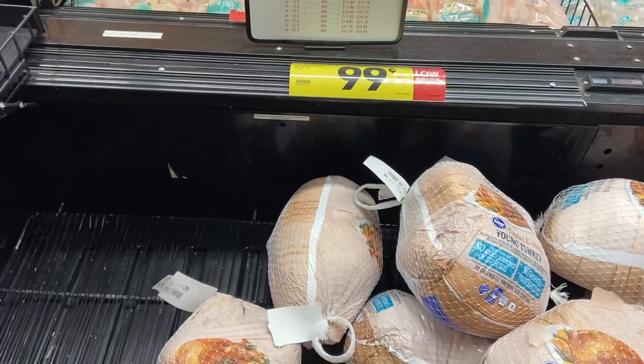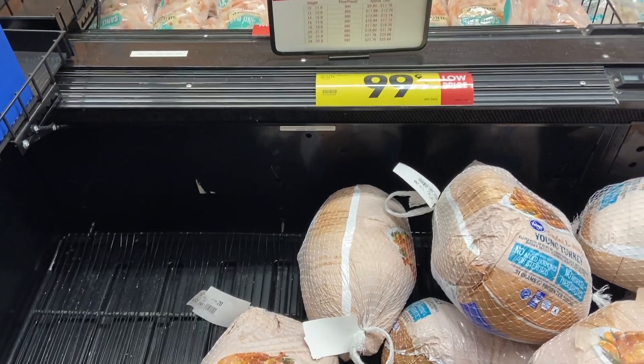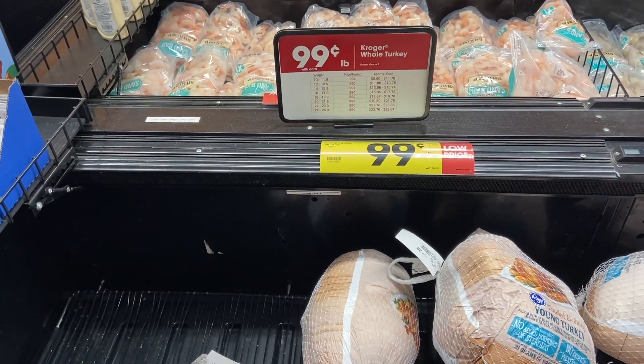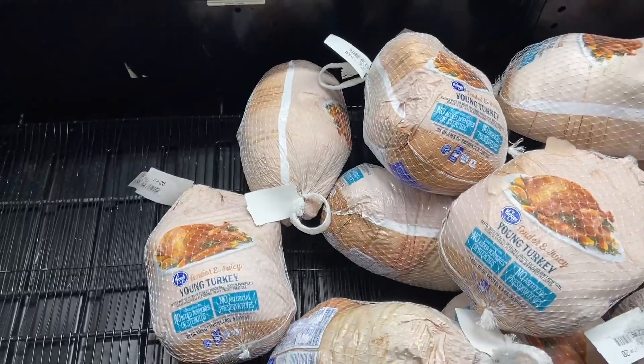We're starting out with a free turkey at Kroger. If you spend $125 you get a free turkey, which is insane. If you don't spend $125 but you still want a turkey, they're 39 cents a pound, which is awesome when it's regularly $1.59 a pound — so really really cheap turkey.